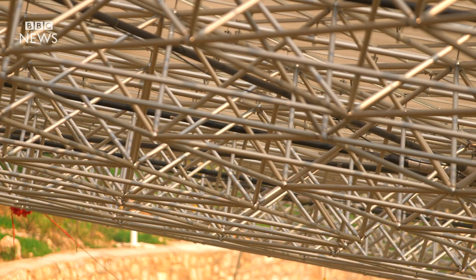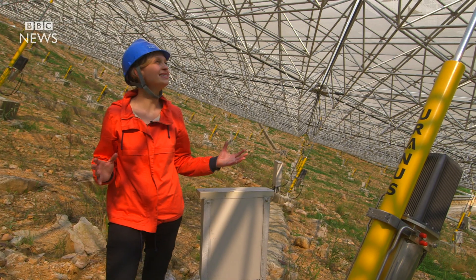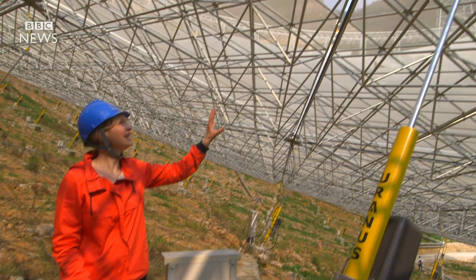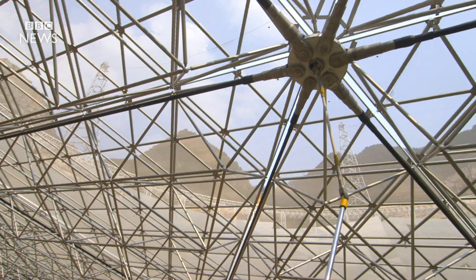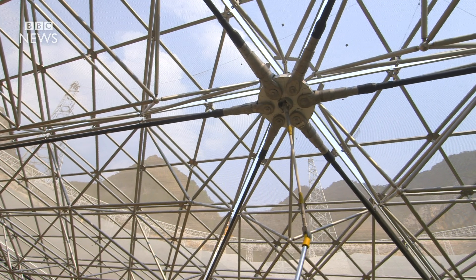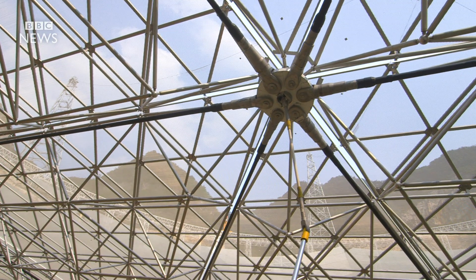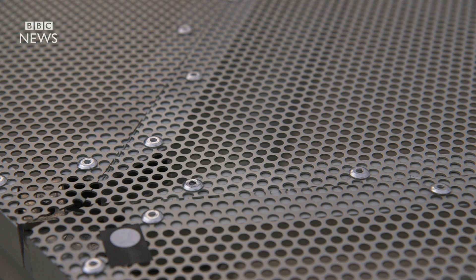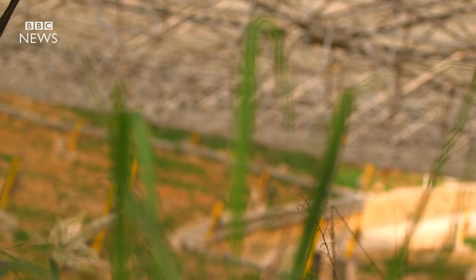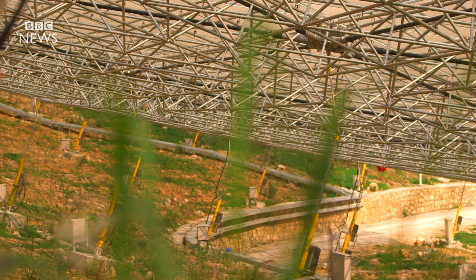We've come underneath the telescope and as you can see it's an incredibly complex structure. Everything up here is made from aluminium, which keeps it very very light — and that's important when you've got something this big. The surface too is perforated with tiny holes, which means light comes through helping the vegetation to grow, and this adds some extra support for the ground.